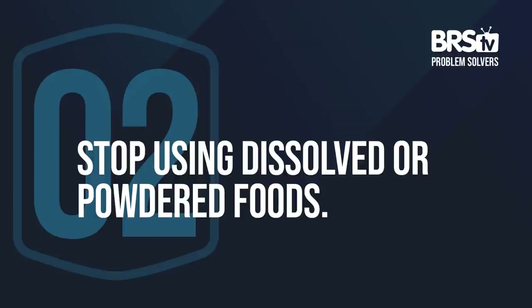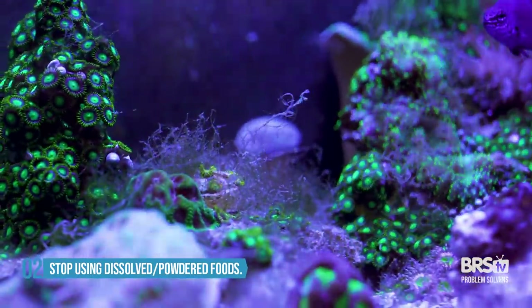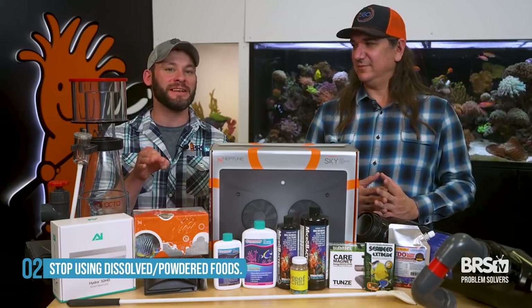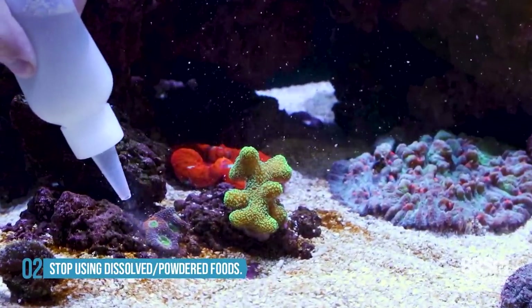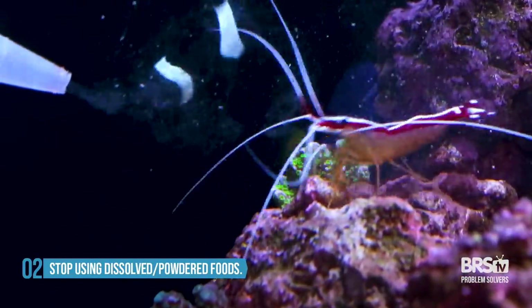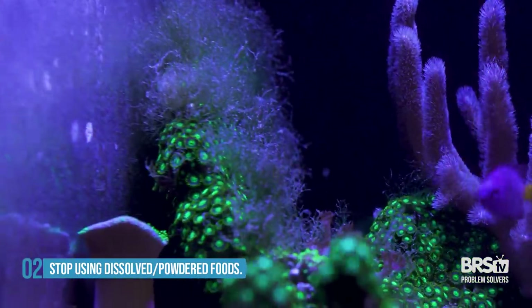Number two: stop the use of dissolved or powdered foods if you're cleaning the glass constantly. These types of foods — fine particulate powders or dissolved foods — tend to fuel algae growth when there isn't enough coral to soak it up. When you broadcast feed or use these dissolved or powdered foods, tiny minute particles mean there is no way your corals are getting every single last bit. The dissolved ones are near broken down already, and the powdered particulate foods break down into nitrogen and phosphorus really rapidly, becoming available to algae on the glass much, much faster.